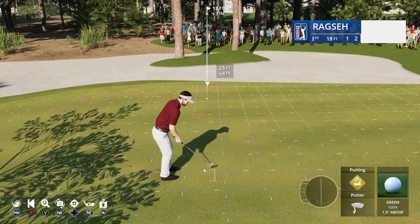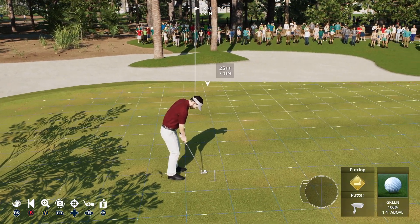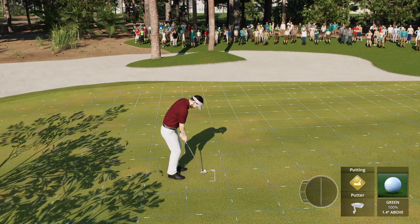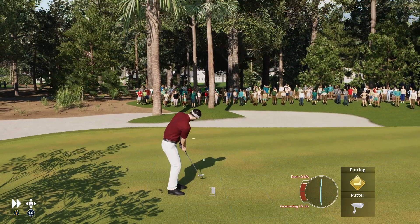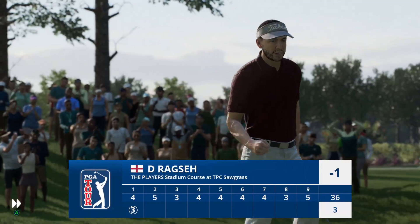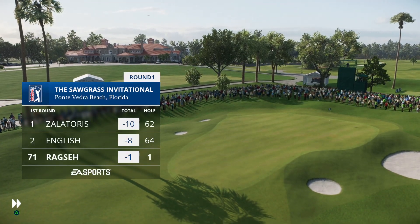Notah Begay III is down there. This for an opening birdie — players have the option to take less break by increasing the speed here. On your pace to get up that slope, it is in for a birdie, and he's very quickly to one under par.